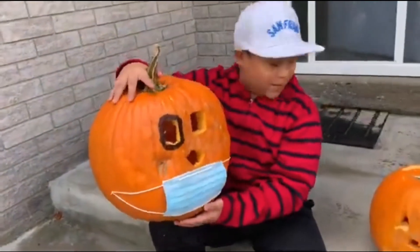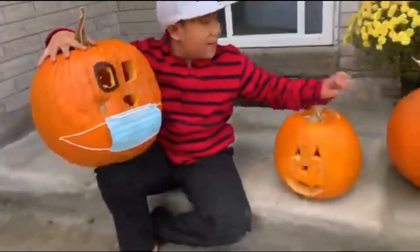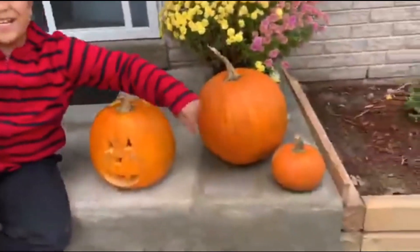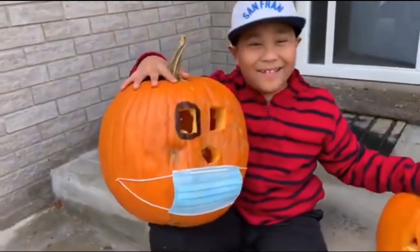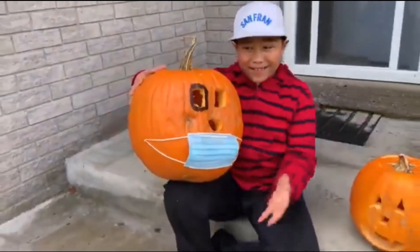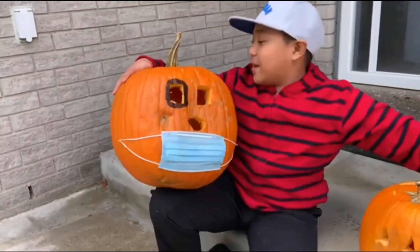So this one is Mommy's, this one's mine, this one's yours, and that one's Jasper's. Which one is the biggest and the smallest? I think this might be the biggest.